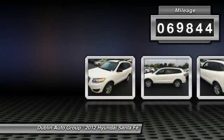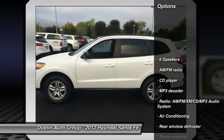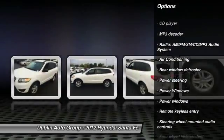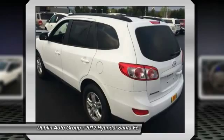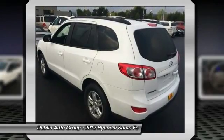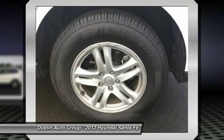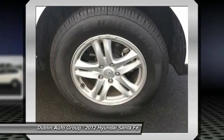This vehicle has less than 70,000 miles. Here are some of this vehicle's great options: traction control, steering wheel audio controls, dual airbags, power steering, front air conditioning, alloy wheels, four-wheel disc brakes, center armrest, AM/FM stereo with CD player and MP3/WMA capability, security system.